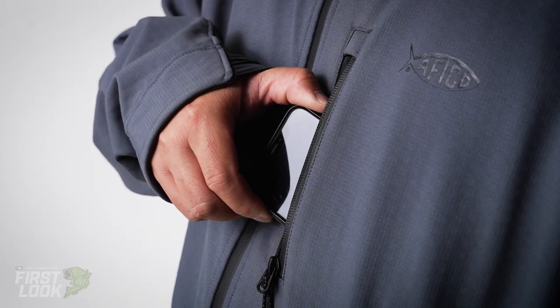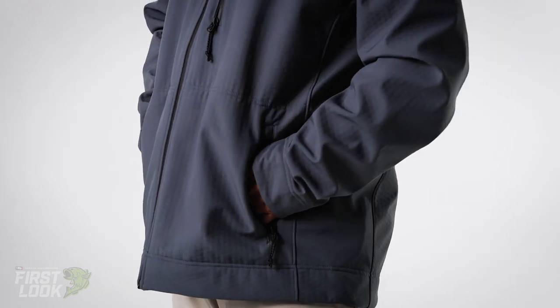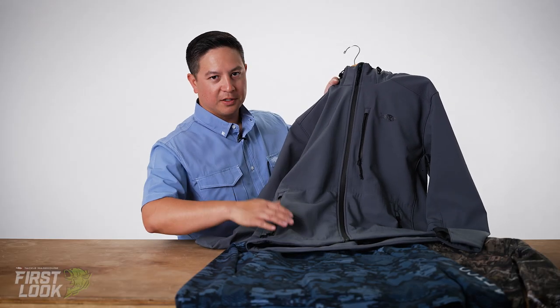We have some functional features like a front chest pocket for storage. You also have two front zipper kangaroo pockets — keep your hands warm, it's nice and tricot lined, or if you need to store a cell phone or what have you.